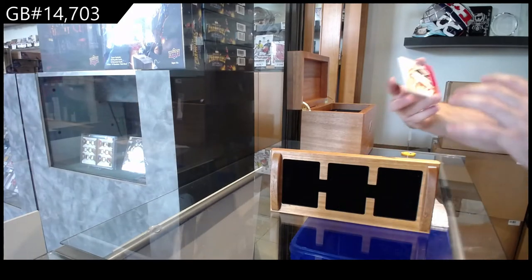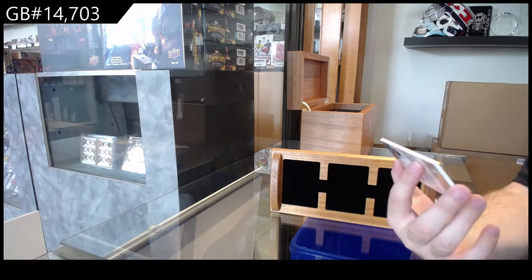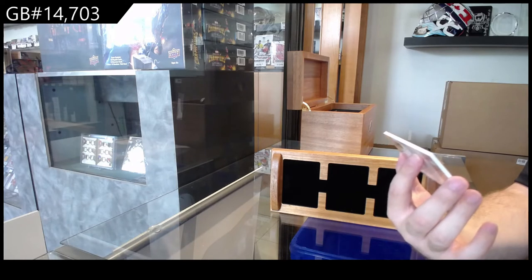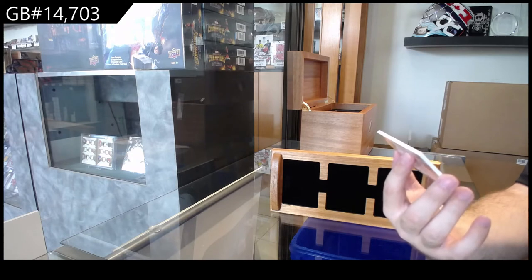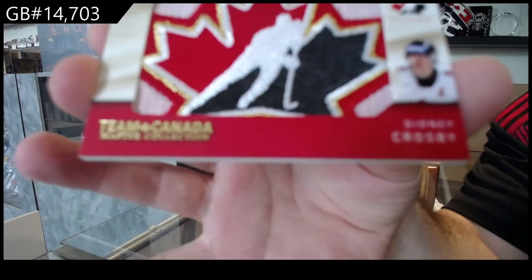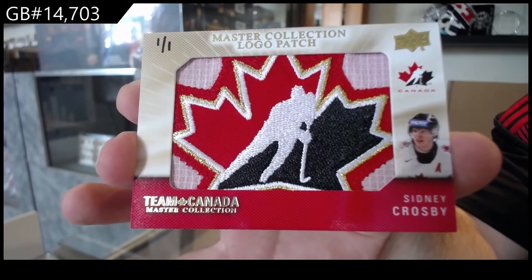Oh my God. Holy jeez. I think we just got the card of the entire break — I don't see us beating this. Holy jeez. We've got a Master Collection logo patch — Sidney Crosby! One of one — Crosby!